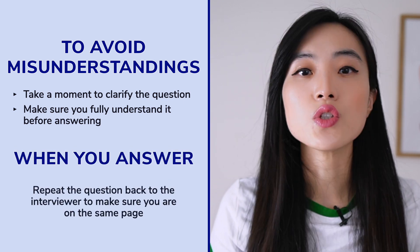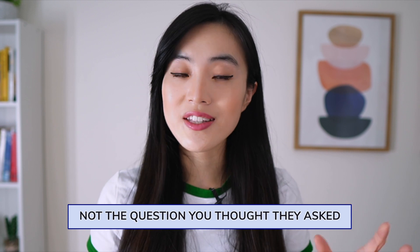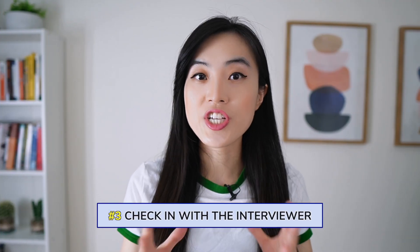To avoid misunderstandings, take a moment to clarify the question and make sure you fully understand it before answering. When you do answer, start by repeating the question back to the interviewer to make sure you are on the same page. By doing so, you can ensure that you're answering the question they asked, not the question you thought they asked. Remember to actively listen and clarify before responding to make a lasting impression in your job interviews.